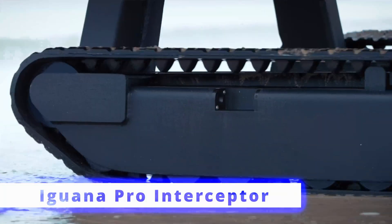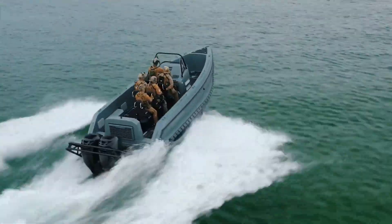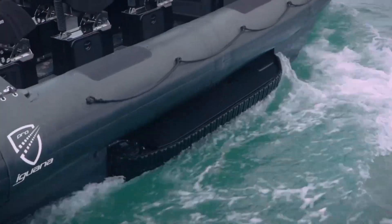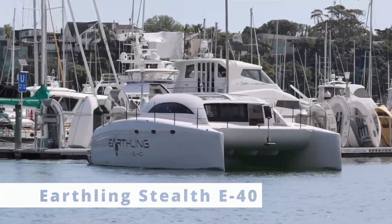Let's dive into more versatility with the Iguana Pro Interceptor. This amphibious vessel is designed for high performance both on water and on land. Ideal for military, rescue, or adventurous expeditions, it combines speed and rugged utility.